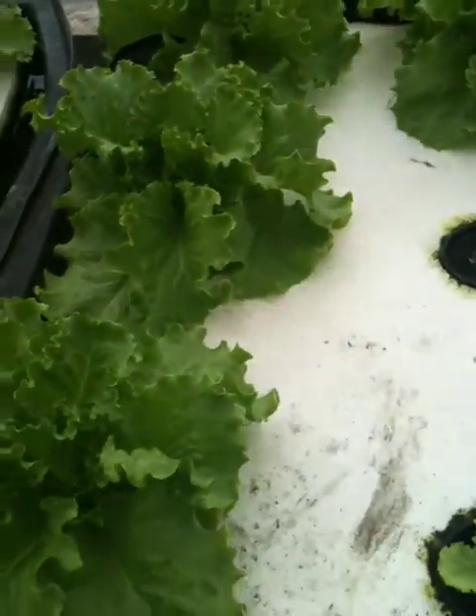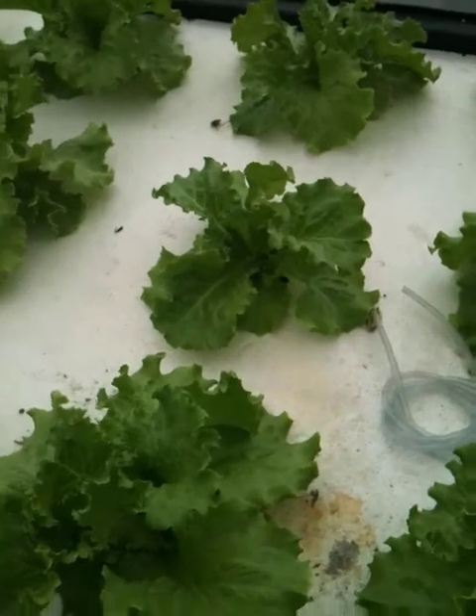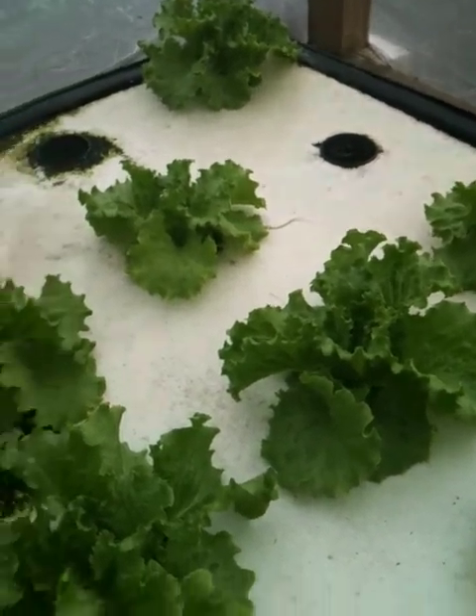Although some of these are ready to take — I'm going to take a couple of them today. This first raft is the one with the least amount of growth, and like I mentioned before, this is the one that has only one air hose going to it, which I still haven't fixed.